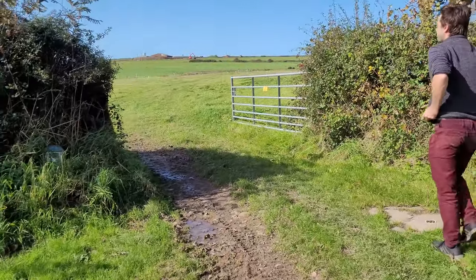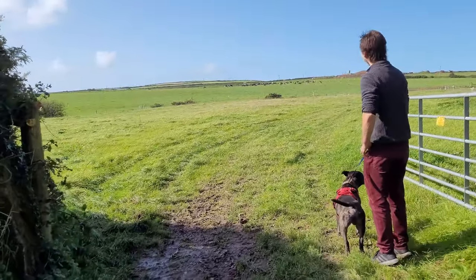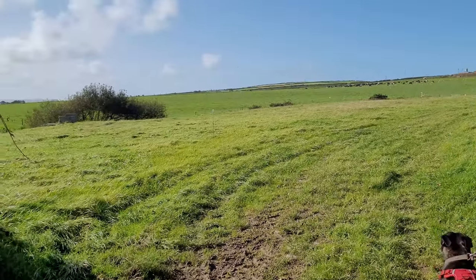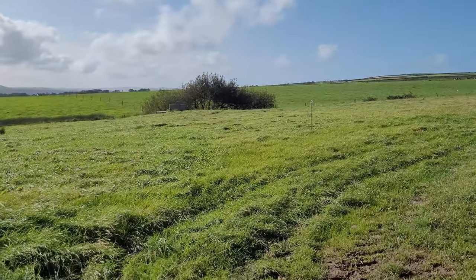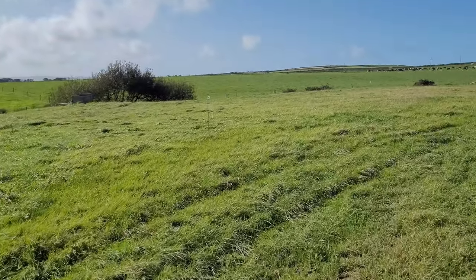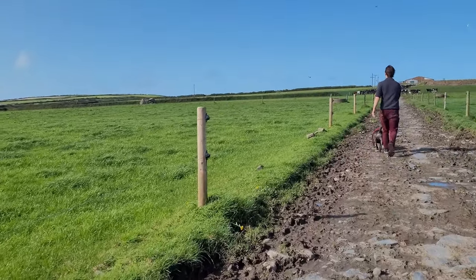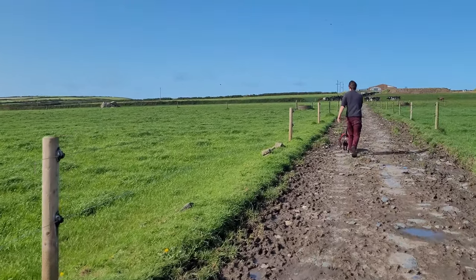Unlike most of the ancient sites that we've visited recently, this one is on private land with no public right of way leading up to it or running closely by, and being a third of a kilometre off the road and slightly in a dip, the only way to view this monument is with permission from the landowner. Bear in mind that this is a busy farm with lots of cattle using the fields, and depending on a lot of factors, permission may not be available when you visit.